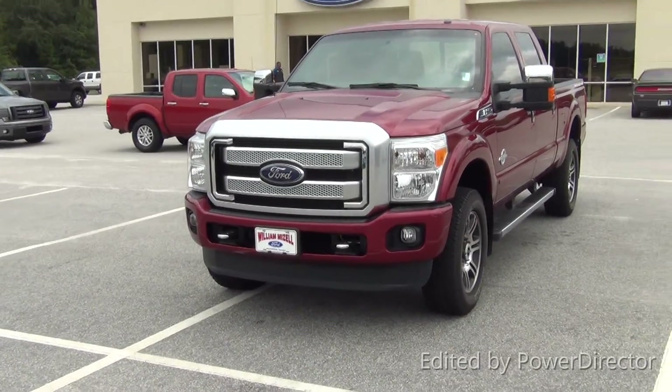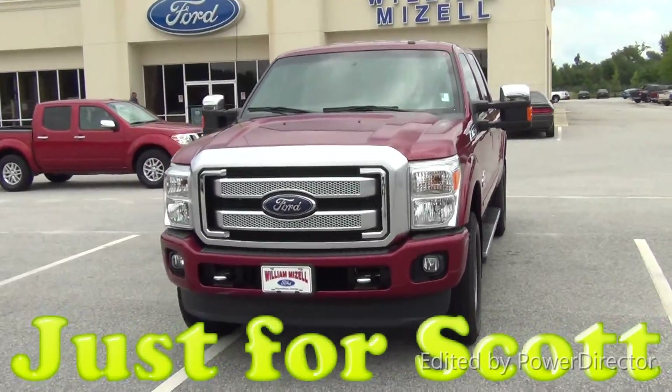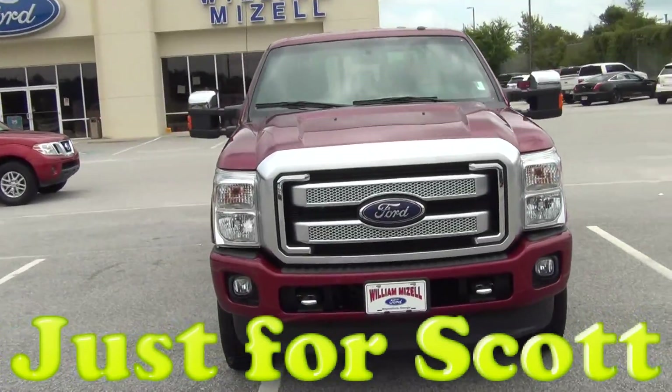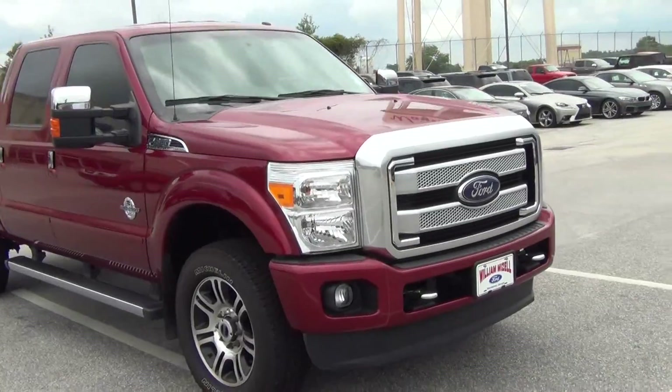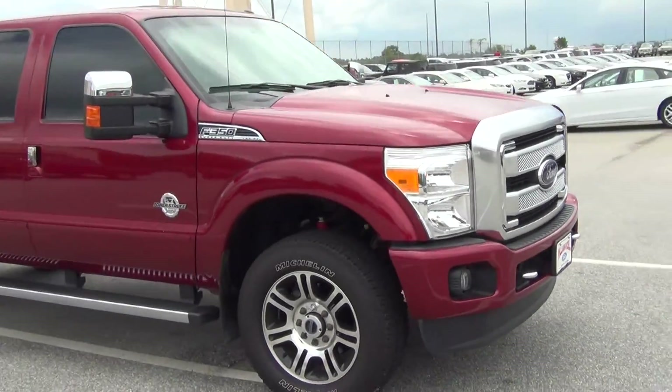Mr. Brown, this is Santel from Mizell Ford. I just got through speaking with you about the platinum trucks you were looking to purchase. Right here, I have one that's right in your price point.